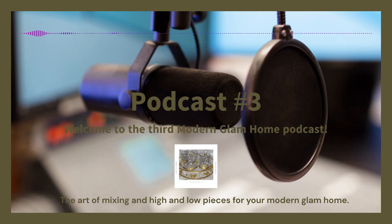Well, hello everyone! Welcome to the third episode of the Modern Glam Home Podcast. I'm your host, my name is Candy. You may know me from my DIY channel, which is DIY Design by CCW. Today I'm going to be discussing with you the art of mixing high and low pieces to create a luxurious yet affordable modern glam living space.